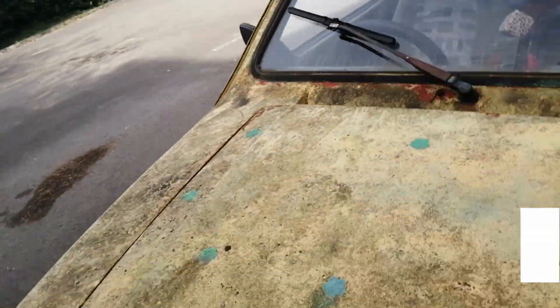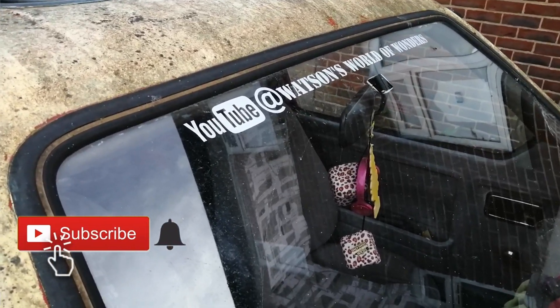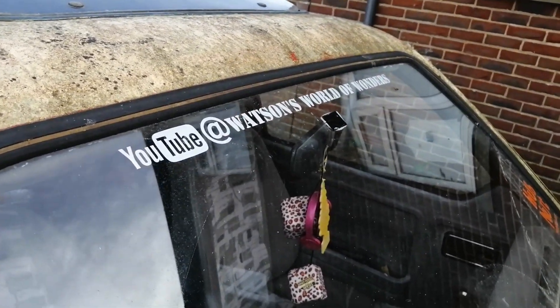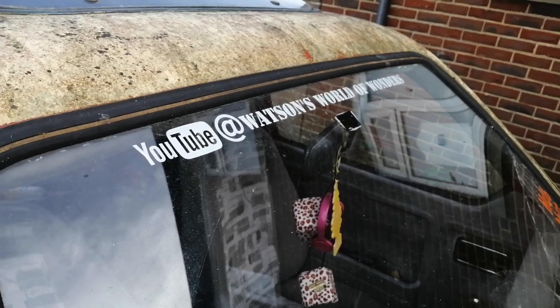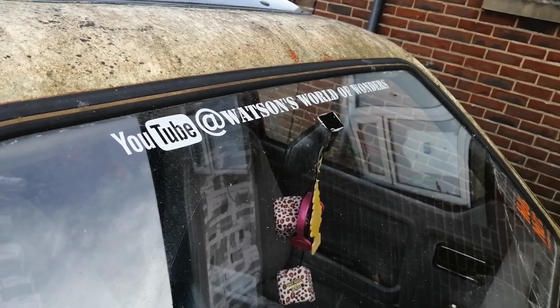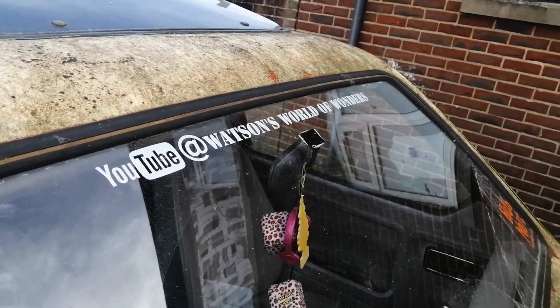Let's try and get a better view. Yeah, that looks a bit better, doesn't it? This car sticks out like an advertiser's dream, so hopefully some of you might see this and like, subscribe, or spread some love.